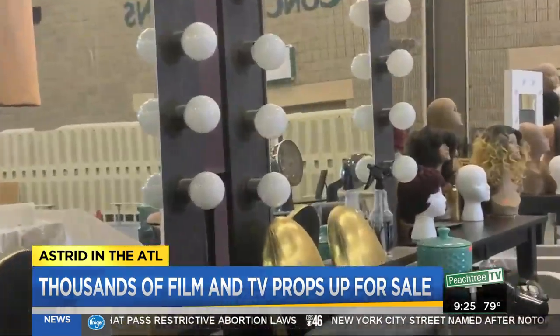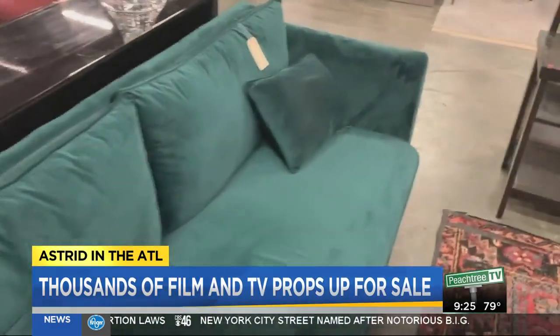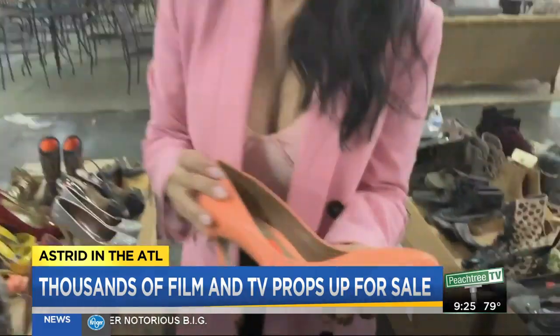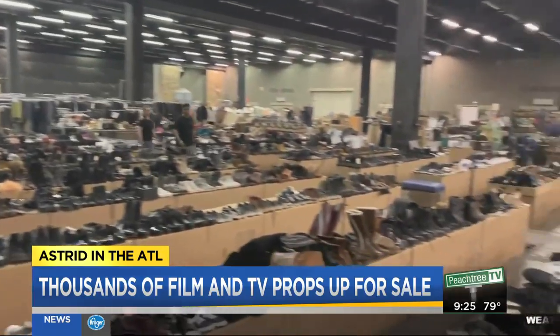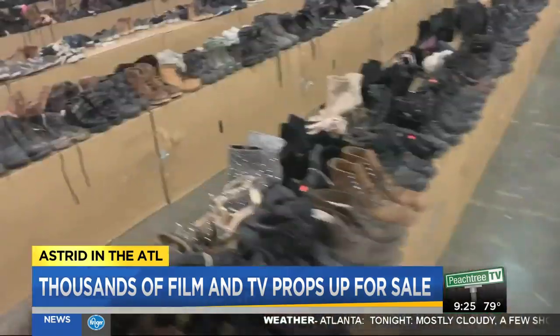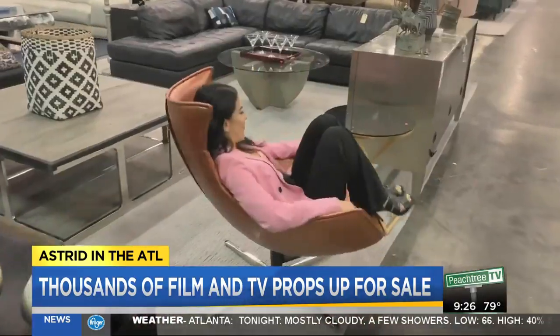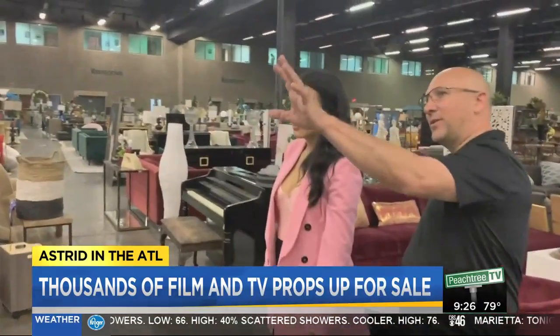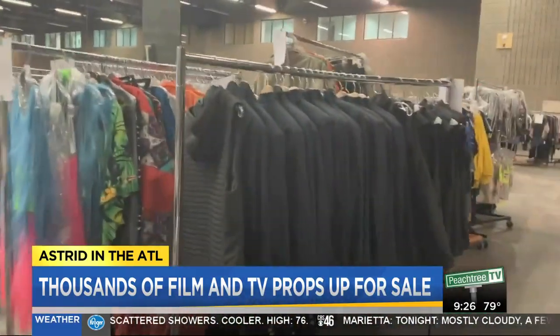Some major network shows didn't get renewed for another season, and now lovers of retail will reap the benefits. A warehouse in South Atlanta is full of props used in TV shows and they're all for sale — the prices will have your head spinning. The sale is being run by Peachtree Battle Estate Sales and Ehlers Ogletree Auction. We're in about an 80,000 square foot warehouse filled to the brim with some really fascinating props, furniture, clothes, and wardrobe, all selected by some of the top set decorators in Atlanta.